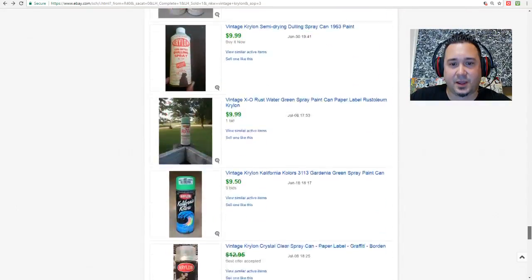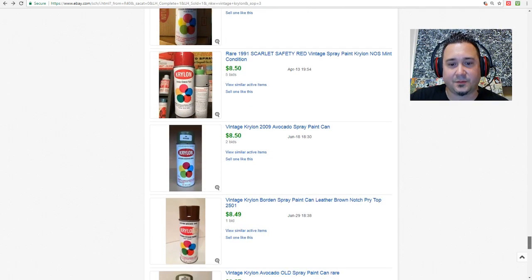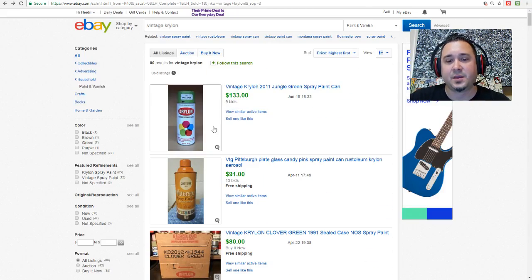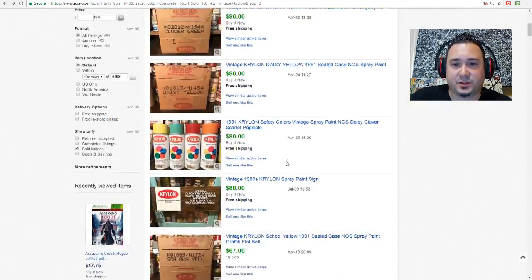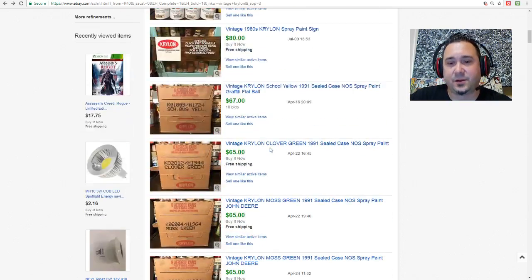The newer cans changed the whole Krylon look — they don't have the little marbles on the cover or the little color wheel anymore. Anyways, do your research on some of these. If you can find them for a dollar, pick them up — just make sure they're not rusted out.